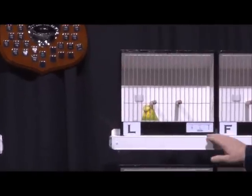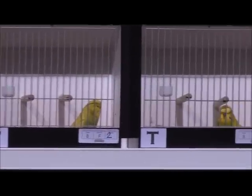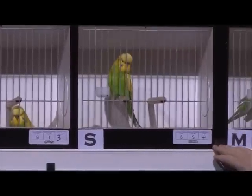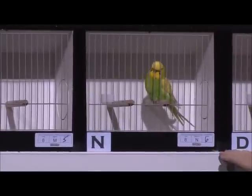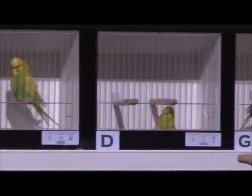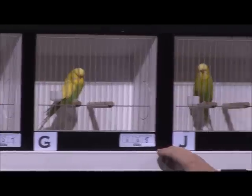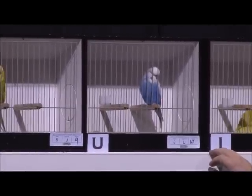I've got a terrible feeling we're going to hear a lot about this first bird tonight. But nevertheless, the bird that finished first in the clearing class is in cage L. Second is cage F. Third is cage T. Fourth is cage S. Fifth is cage M. Sixth is cage N. Seventh is cage D. Eighth is cage G. Ninth is cage J.